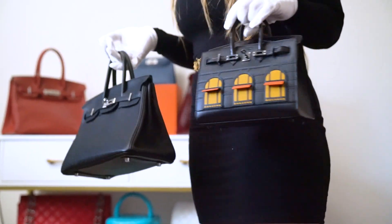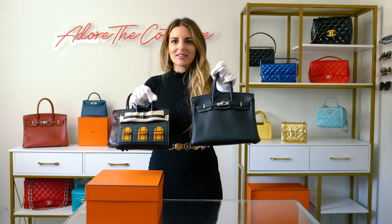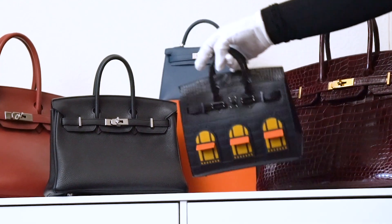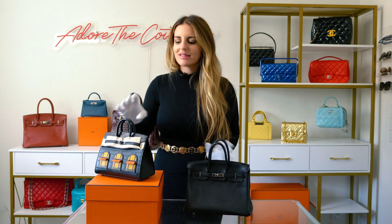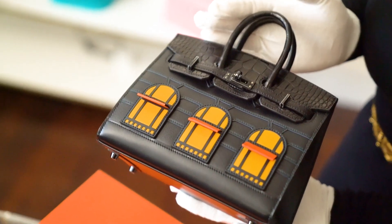I want to show you guys next to the typical smallest Birkin, which is a 25, how much smaller the 20 is. So we've got the 20 versus 25 — look how tiny she is. I know a lot of people feel like the Birkin 25 is really small, but you can at least put your hand through this one, you can get a couple fingers through, but she is definitely not for the wrist. Now the Birkin 25 is a Retournay, which is more relaxed, and I've only seen the Birkin 20s in the Sellier style, so it's more structured.